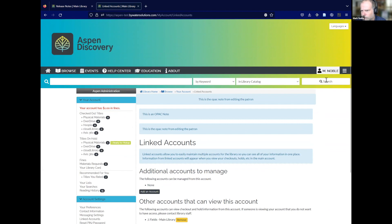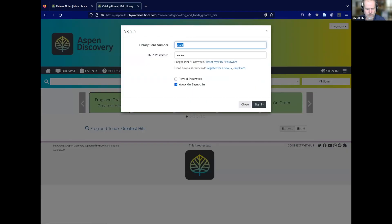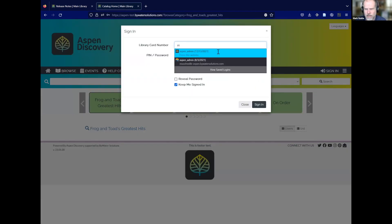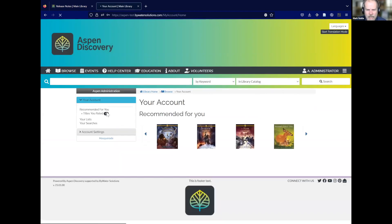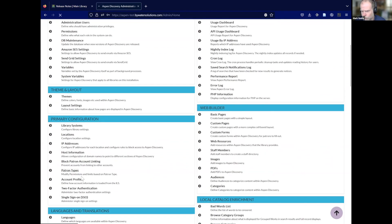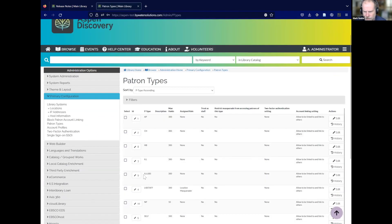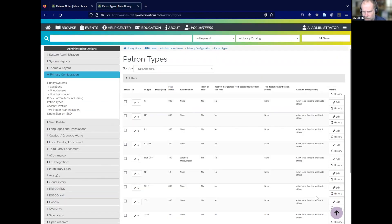Along the theme of doing more with linked accounts — signing in as administrator — you can now control who can link to whom by patron type. For example, if we don't want any of our ILL patrons to be linked to, or if we don't want staff, self-check people, or self-registered people to be linked, we can go through and modify those settings.